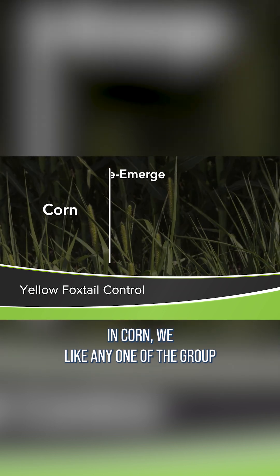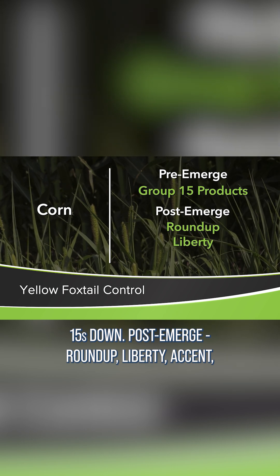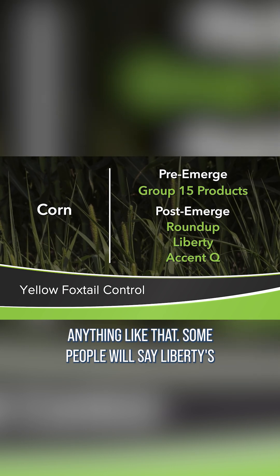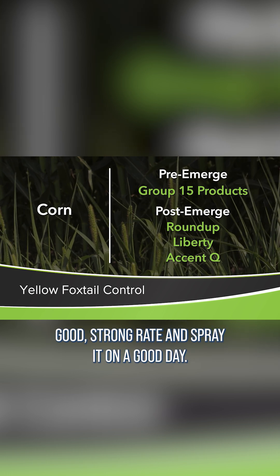In corn, we like any one of the group 15's down, post-emerge — Roundup, Liberty, Accent, anything like that. Some people will say Liberty's not that great on the foxtails, but it is if you use a good strong rate and spray it on a good day.